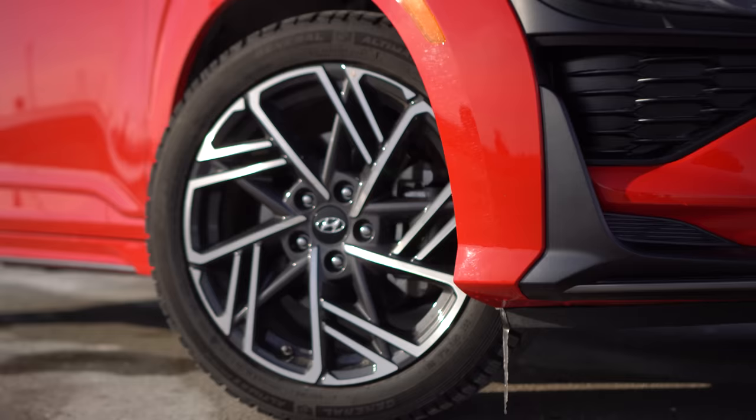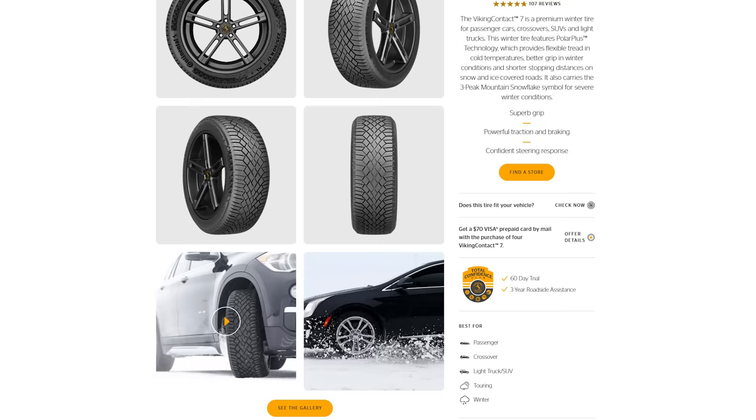These wheels look very similar to what will be on the Kona N. The recommended Continental tires for the Kona N-line would be the Viking Contact 7 in the winter or the Extreme Contact DWS 06 Plus.